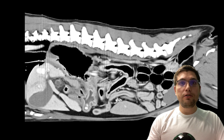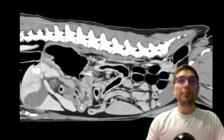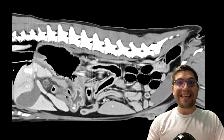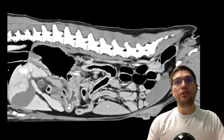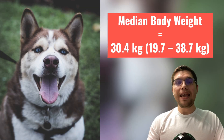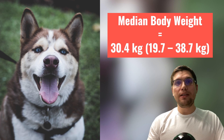The authors recommended that an abdominal CT could be used as an adjunctive imaging modality, particularly in large breed dogs with gas-distended intestinal loops in which abdominal ultrasonography had important limitations. The median body weight of canine patients in that case series was 30.4 kilograms, ranging from 19.7 to 38.7 kilograms.